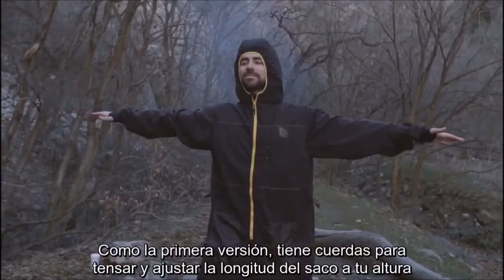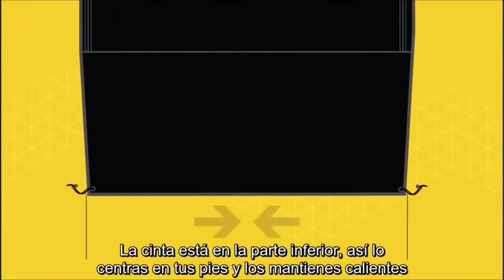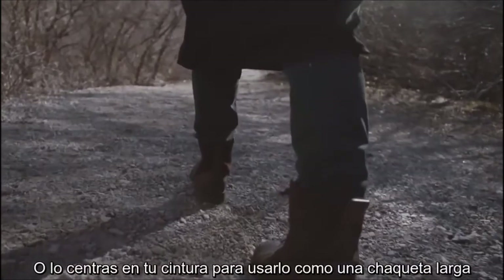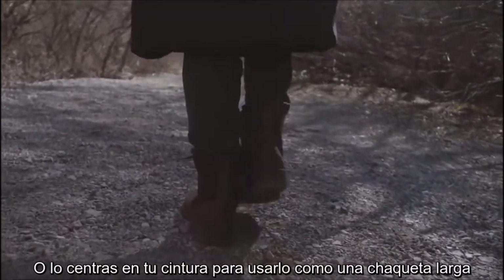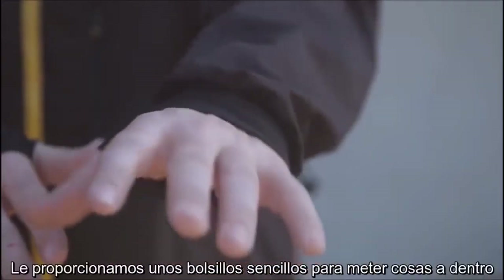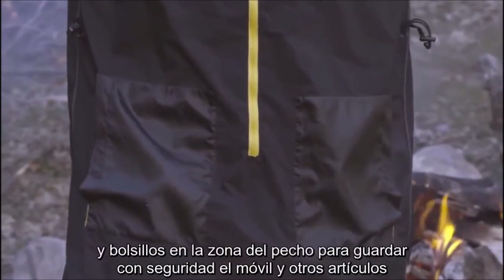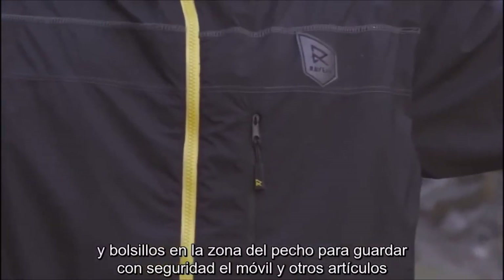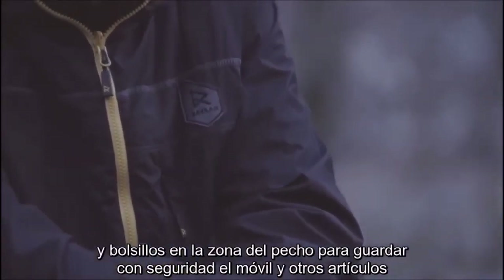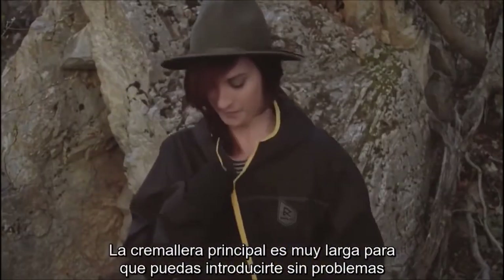Like the first version, it has a vertical drawstring so you can adjust the length of the bag liner to your height. Cinches are located at the bottom to cinch around your feet to keep them toasty, or cinch around your waist to wear it around camp like a long jacket. We've added knit cuffs to keep the sleeves in place and keep the chill out. We've given you simple hand pockets to stuff things in, and chest pockets for your mobile devices and other items you want to keep secure. The main zipper is extra long so you can step into it and slip it on easily.